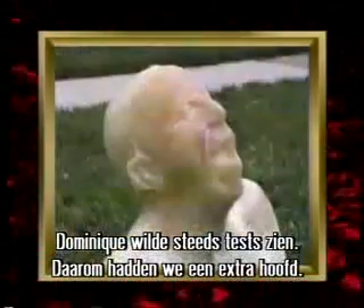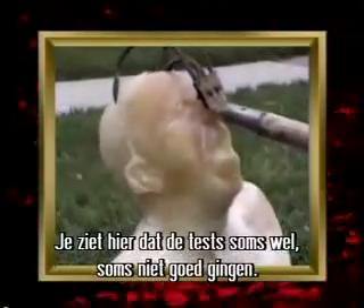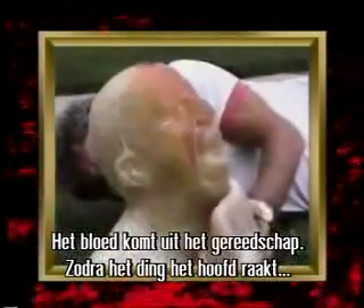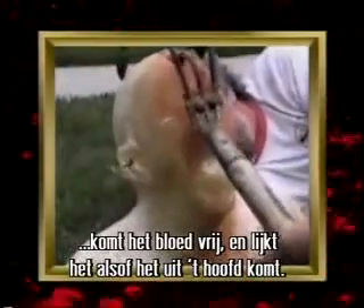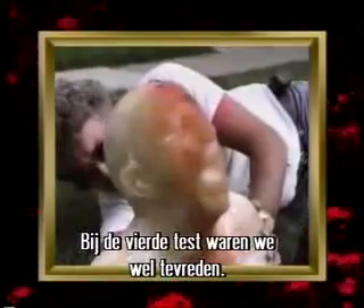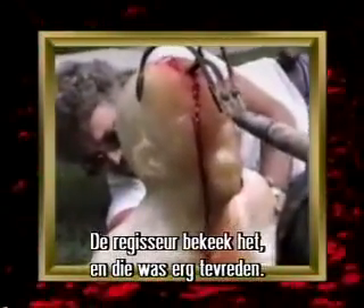Working with director Dominique, he always wanted to see tests. So we had an extra head and ran a couple of tests — some didn't work quite right, others did. The blood tubing is hooked on the instrument, and as the instrument goes in the blood is pumped so it looks like it's coming out of the fake head when it's actually coming out of the instrument itself. By the fourth test, we were pretty happy with it, and the director saw it and was very pleased.